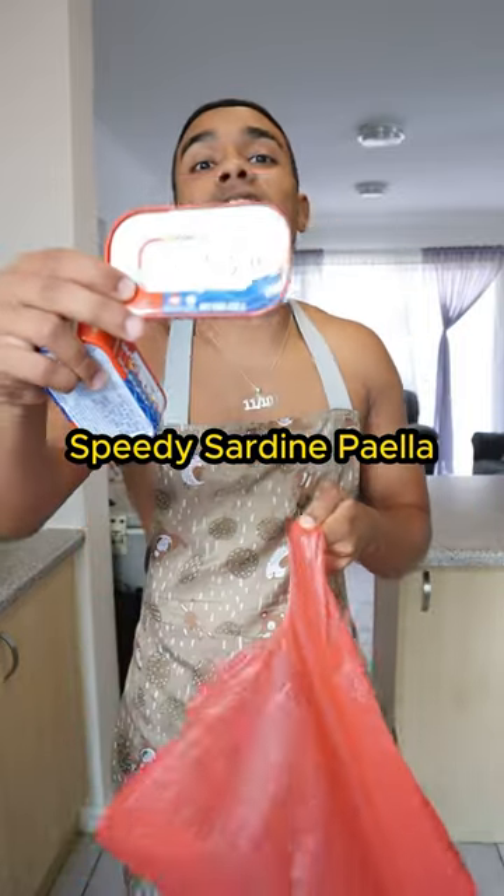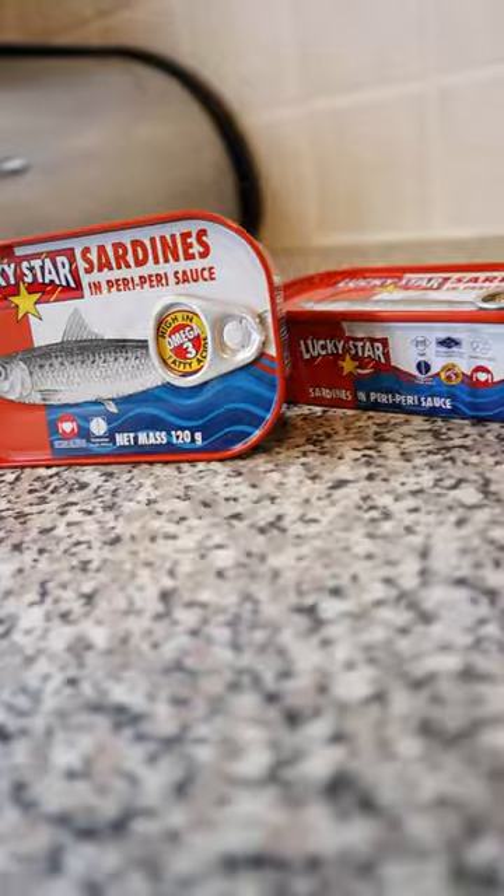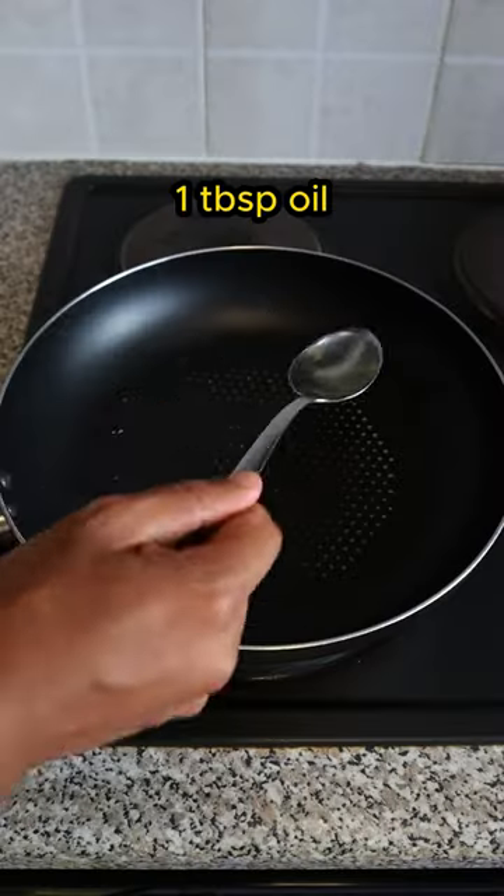Lucky Star has just launched peri peri flavoured sardines, bringing traditional Mediterranean heat for those who like a bit of spice in their life.